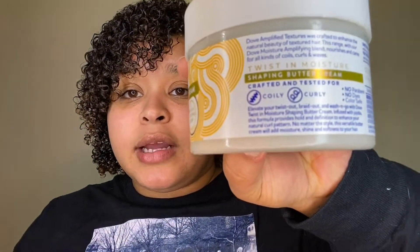This is the Dove Amplified Textures Twist and Moisture Shape and Butter Cream for coils and curls. It does have a little perfume scent but it's not too overpowering. No parabens, no dyes, and it's color safe — mainly for curly and coily hair. It is so moisturizing and really good. You can find this at Target and it runs for about $6.99 — you can't beat that. I'll show you a picture of me with the Dove Amplified Texture Shaping Butter Cream.